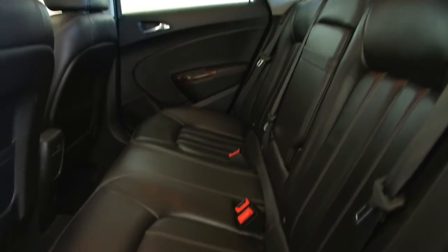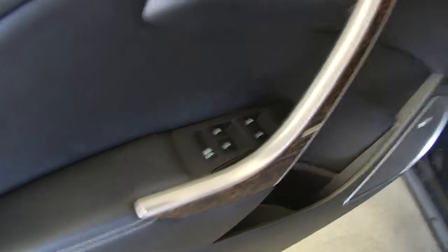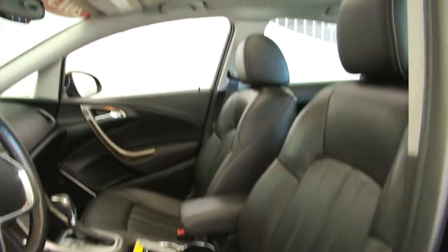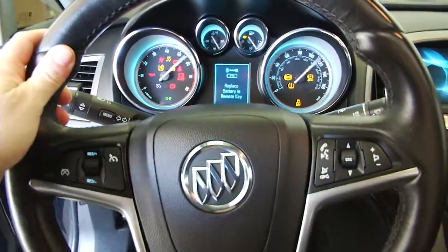Leather interior, center armrest, power sunroof, chrome-handled accents, power windows, power locks, Bose stereo, power seat adjustments. Wait till you get in — push button start, audio controls, and cruise control mounted on the steering wheel.